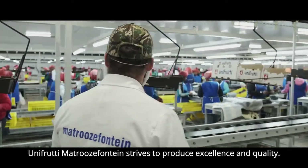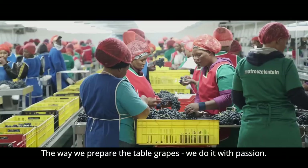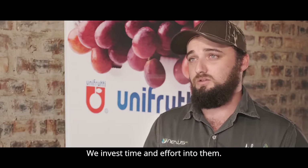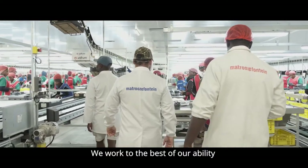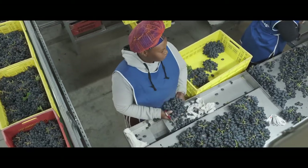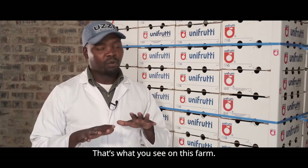Unifruti Matrozenfontein strives for the best production and quality. As different nations, as they are all working together, they are going to go a long way. This is what is happening on this place.